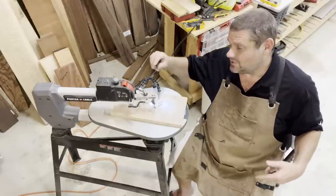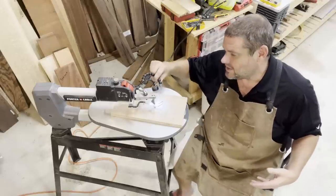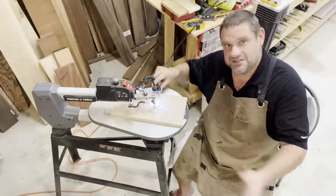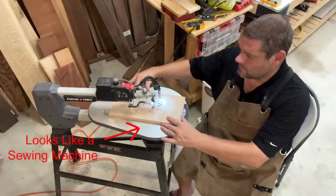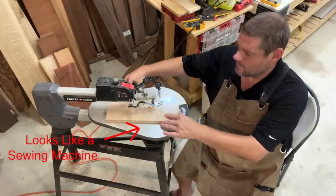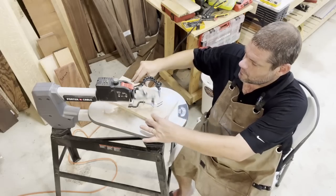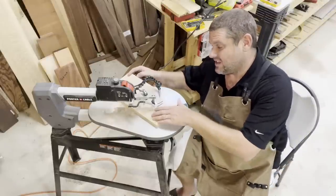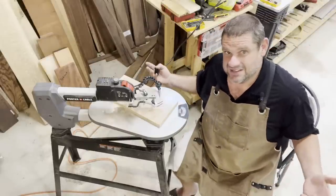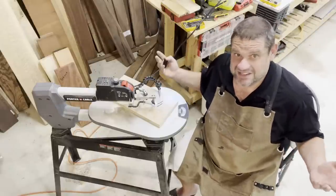Some of the nice features of the scroll saw are a light that lets you see where you're cutting and a blower that clears sawdust as you work. It can make really tight cuts, but that's just not something I do. Frankly, I use my bandsaw for that, and interior cuts just don't happen for me.